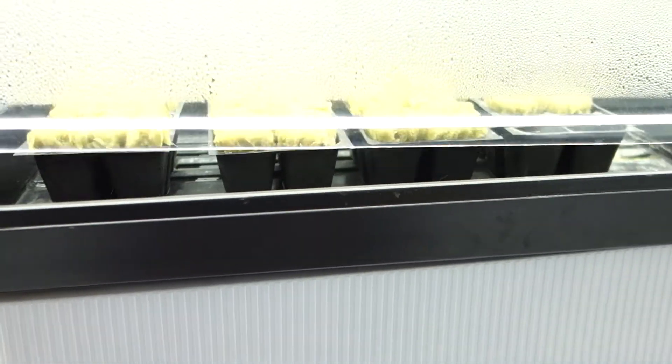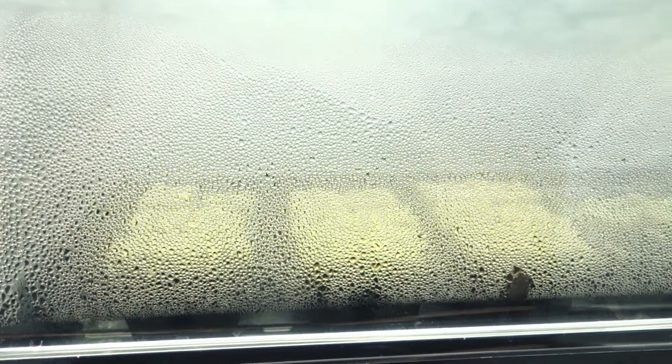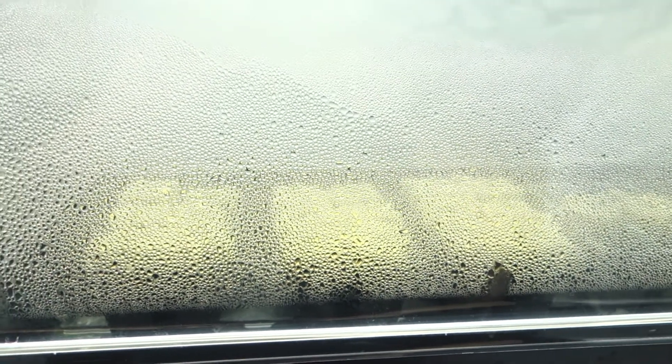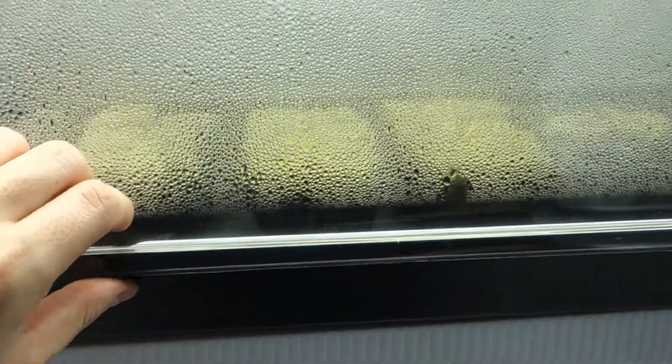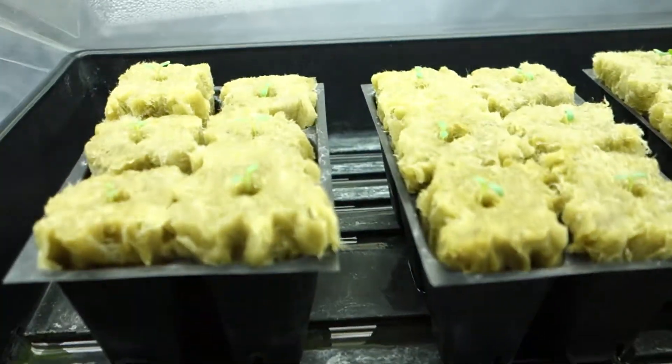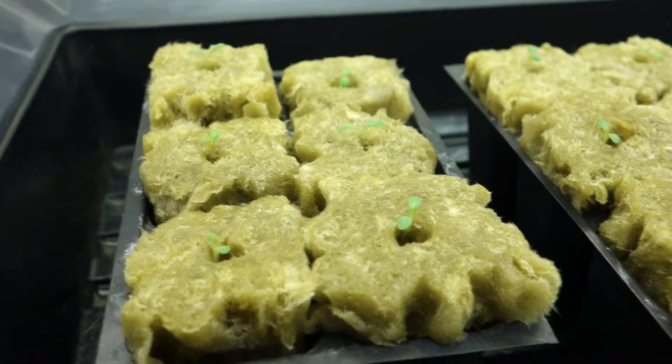Super short video. This is literally the first time opening up the dome. What I want to do is reduce the light so you can really get a better look at how much progress has been made.